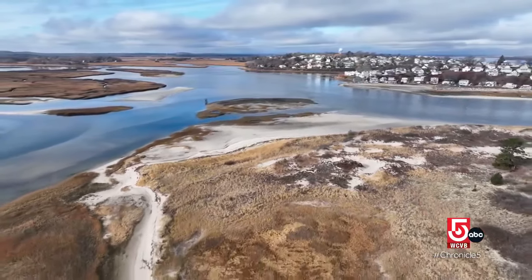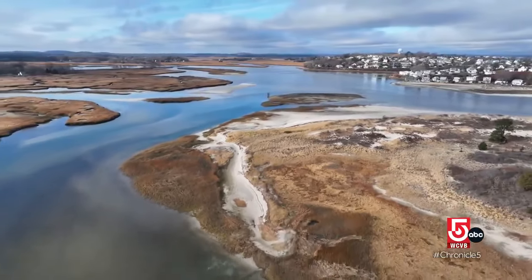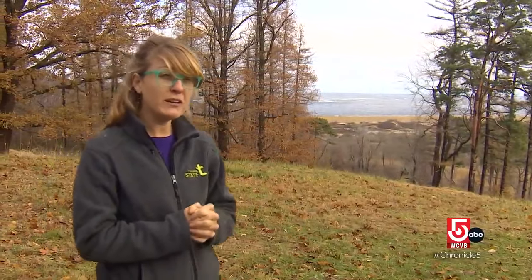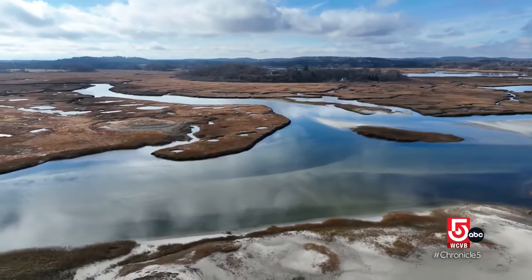Even in winter, we find an abundance of riches along Massachusetts' North Shore. We're in the middle of the Great Marsh, which is the largest salt marsh in New England — 25,000 acres stretching from Gloucester all the way up to New Hampshire.